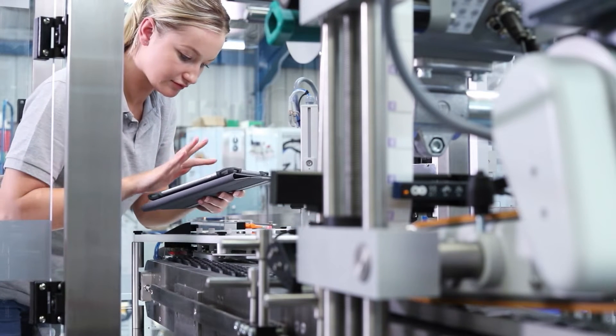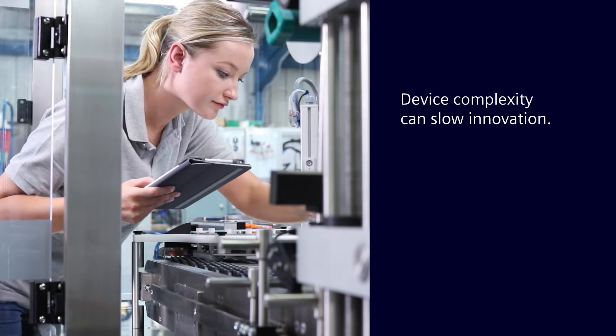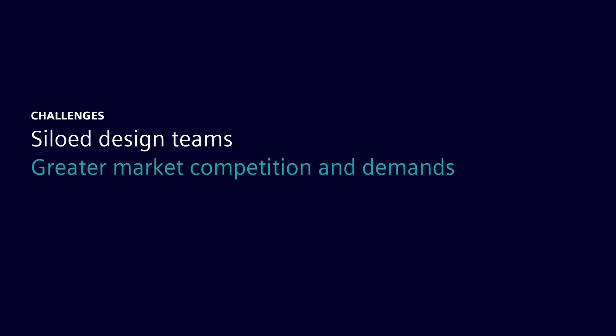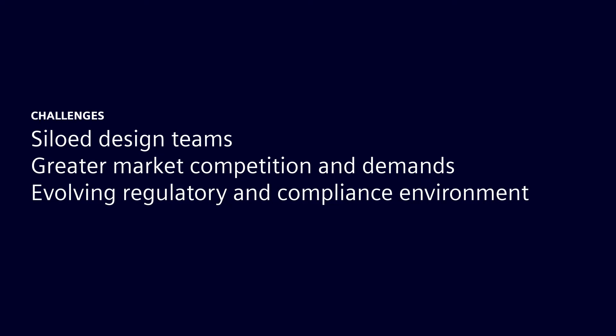But as devices get smaller, smarter, and more capable, they also become more complex to design, engineer, and manufacture, which can slow innovation. The challenges for medical device makers include siloed design teams, greater market competition and demands, and a continuously evolving regulatory and compliance environment.